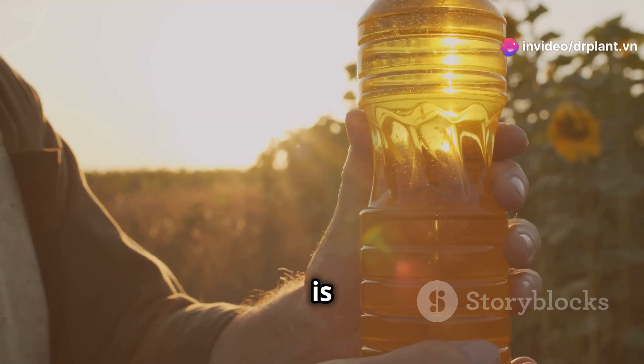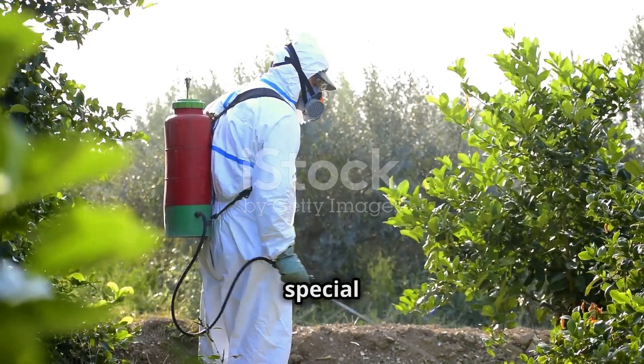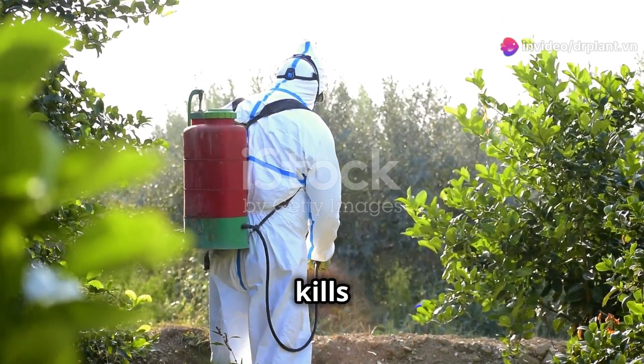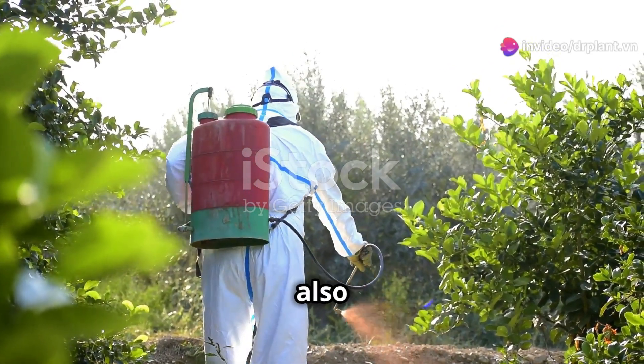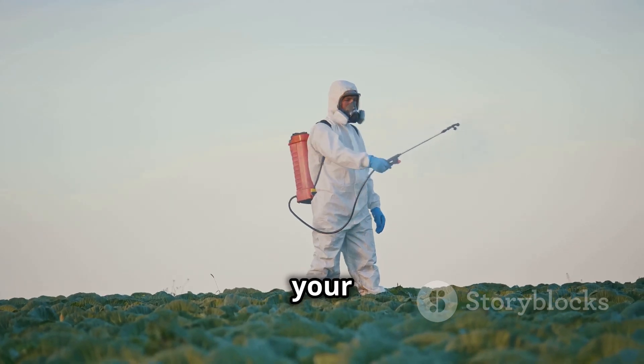Rofos 666 is the most advanced brown plant hopper pesticide on the market today. Thanks to its special formula, Rofos 666 not only kills brown plant hoppers quickly but also protects crops for a long time. This saves you time and effort and also increases your yield.